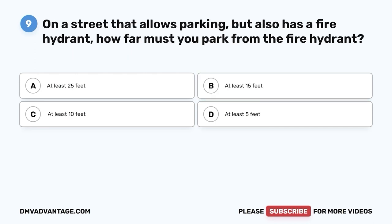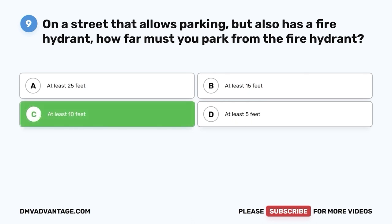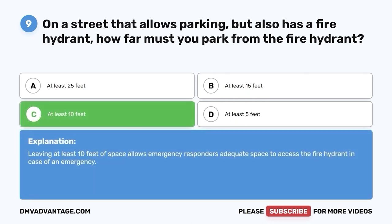Question nine: On a street that allows parking but also has a fire hydrant, how far must you park from the fire hydrant? A. At least 25 feet. B. At least 15 feet. C. At least 10 feet. D. At least 5 feet. The correct answer is C, at least 10 feet. Leaving at least 10 feet of space allows emergency responders adequate space to access the fire hydrant in case of an emergency.